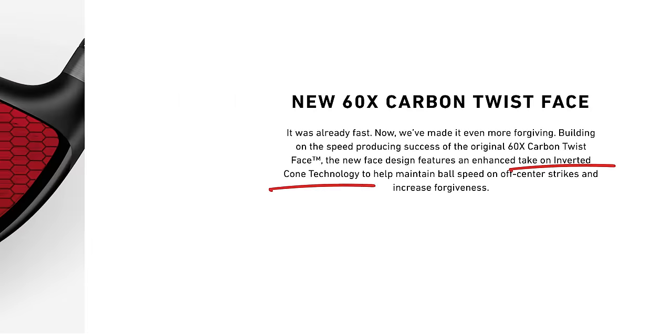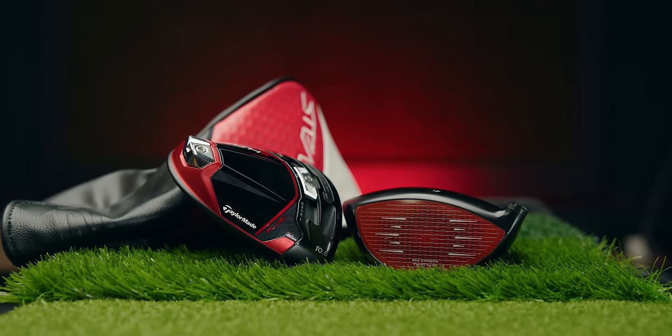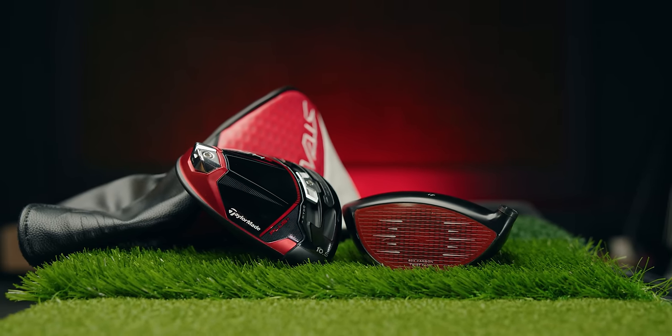TaylorMade has dubbed this the inverted cone technology. Basically, when we miss the sweet spot we lose distance and accuracy, so drivers like the Stealth 2 Plus are trying to widen that zone so no matter where you hit it on the face, you get the same distance and accuracy. We're not there yet, but it's way better than the drivers we tested in retro golf.